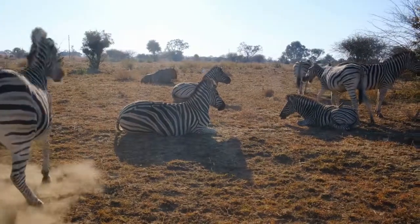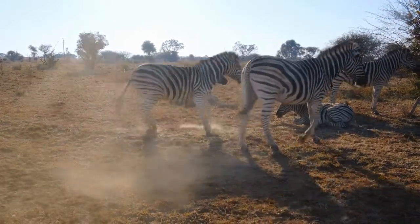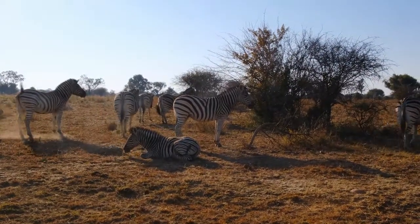Zebras. Where does the zebra fit in the animal kingdom? Zebras are from Africa. They're covered with black and white stripes, just like pianos.